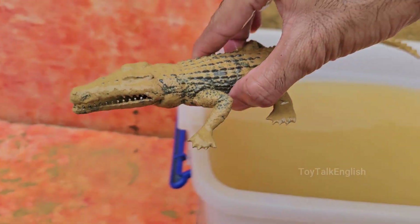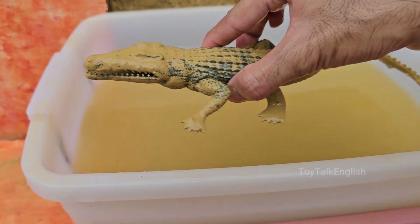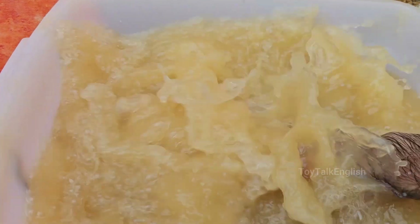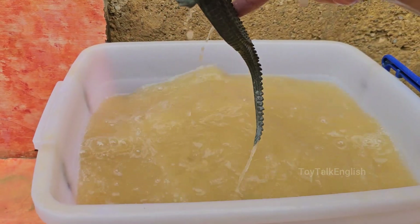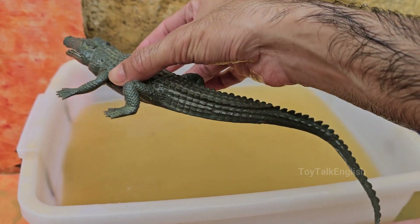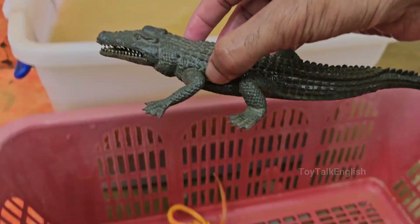Alligators are found in freshwater environments such as swamps, marshes, rivers, and lakes. The American alligator is native to the southeastern United States, while the Chinese alligator is found in the Yangtze River Basin. Alligators can live for 30 to 50 years in the wild, and some have been known to live over 70 years in captivity.